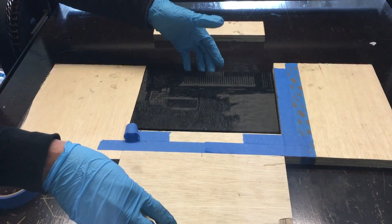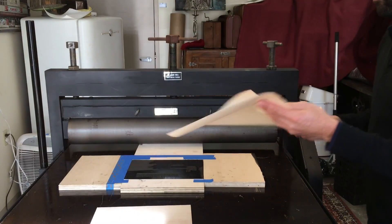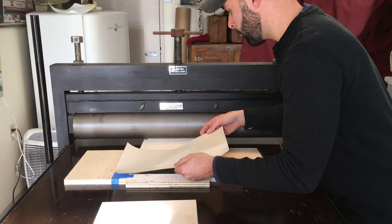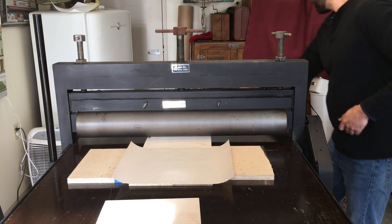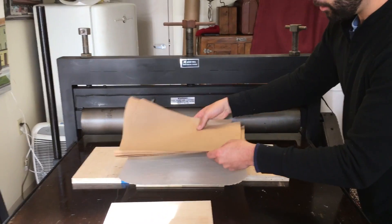I had talked to my art teacher. He said to me that he had a printing press that I had to use when I was little, and he said, would you want it? And I was like, absolutely. So that was kind of like the start of printing right now.